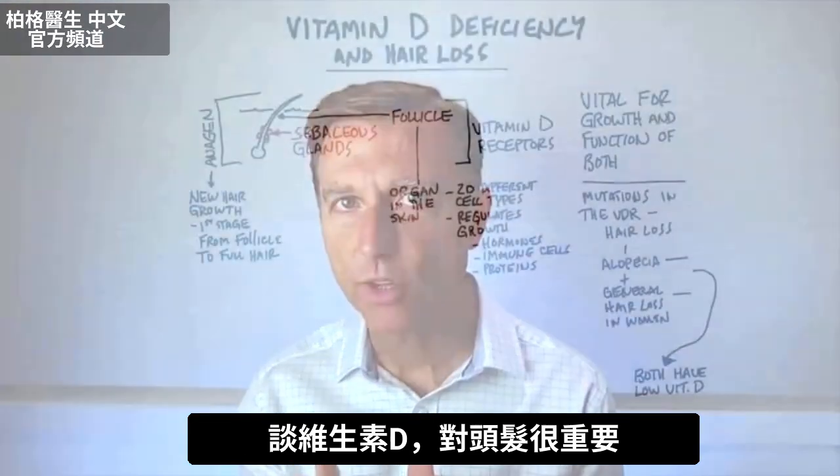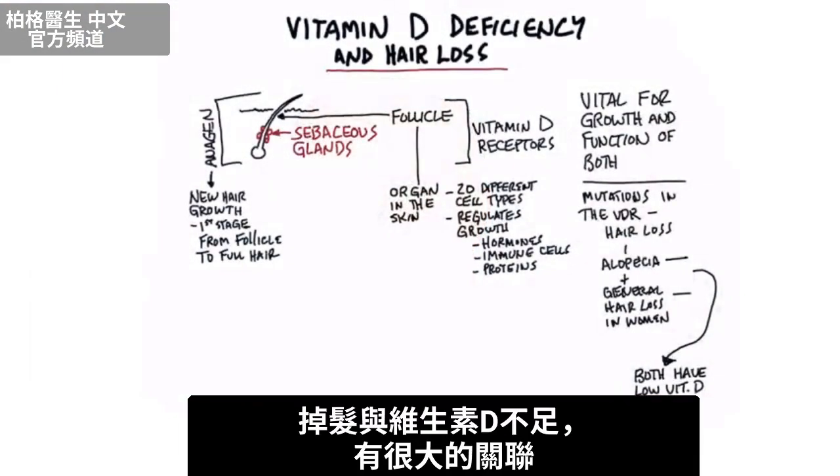I want to talk about the importance of vitamin D with your hair. There's a huge association between hair loss and low vitamin D levels.